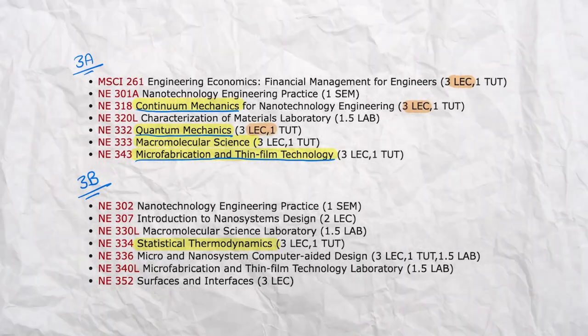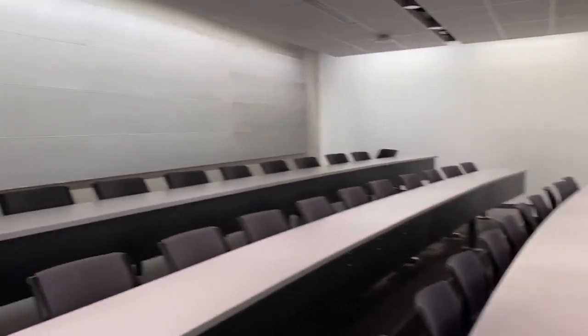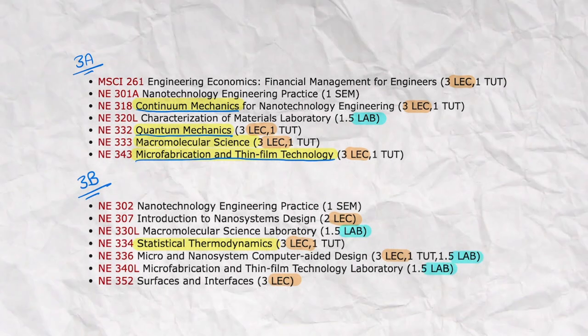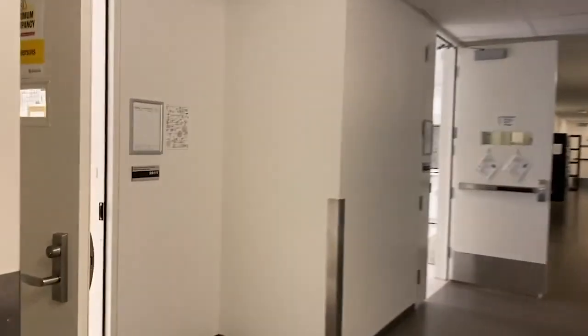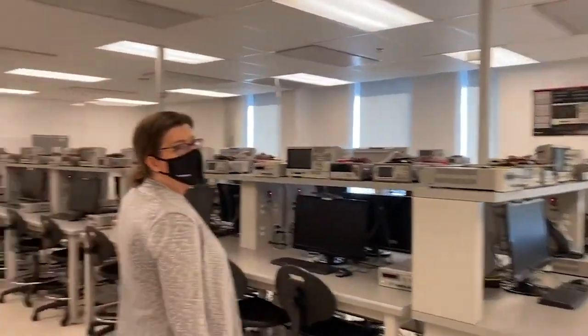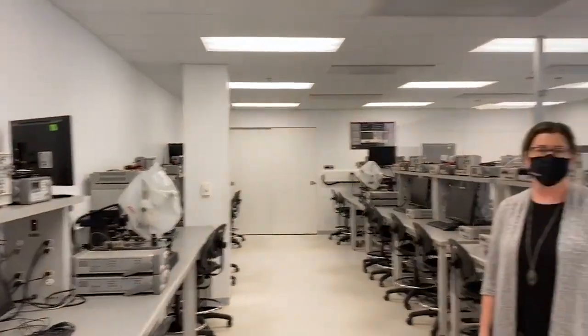When studying nanotech engineering, you're going to spend a lot of time in lecture halls learning content, but also a lot of time in labs applying what your professor taught you by doing real-life experiments. Depending on your professor, some labs are actually beneficial in helping you visualize concepts, while other labs are kind of useless. But you still have to do it to pass the course.